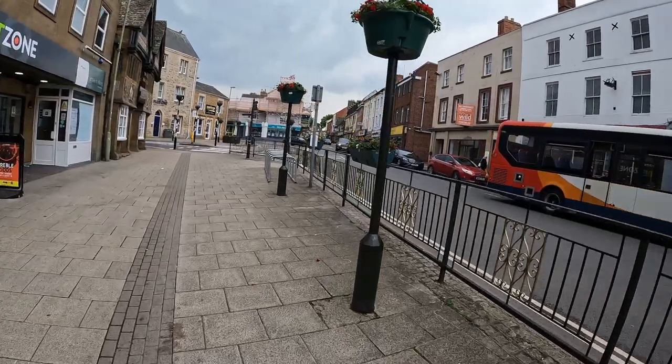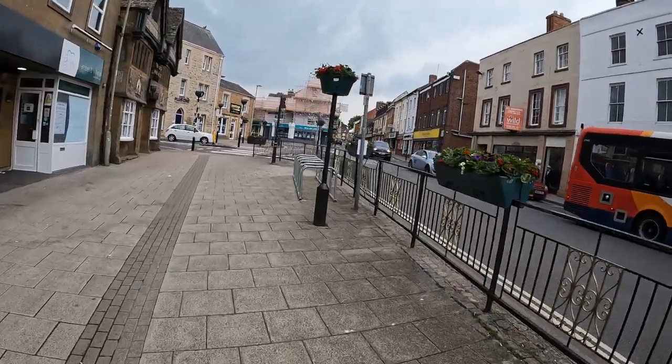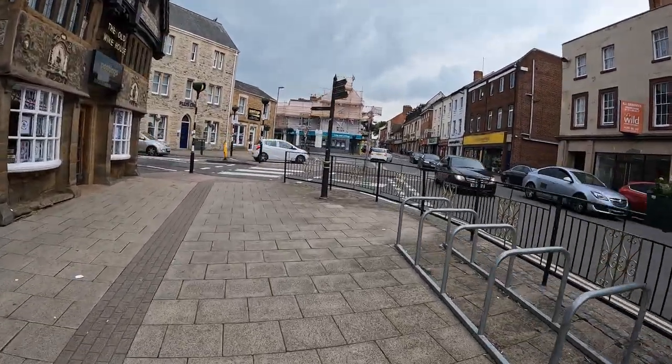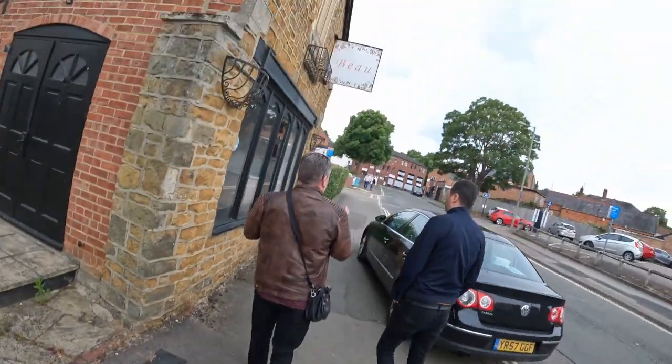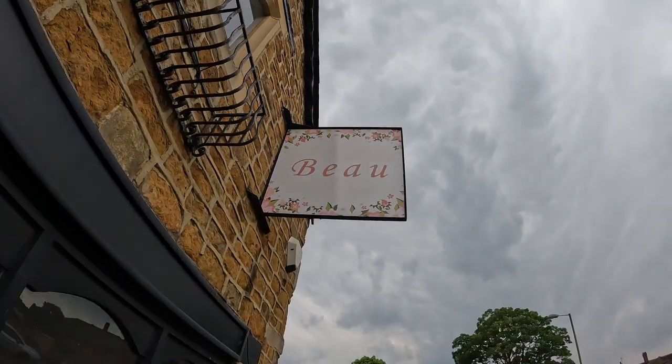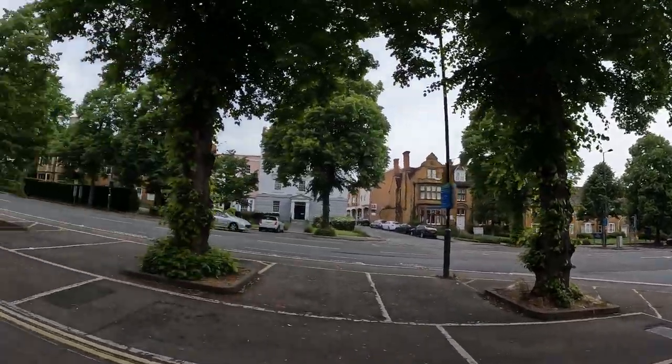So we'll have a walk into this town, seeing probably new places, finding new pubs and so on. We are now in front of Saint John's Church. The tower looks amazing and also the architecture.